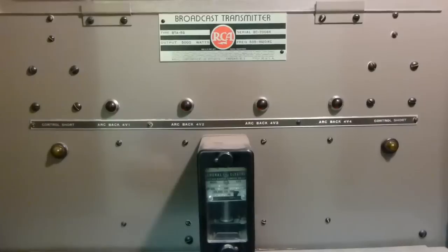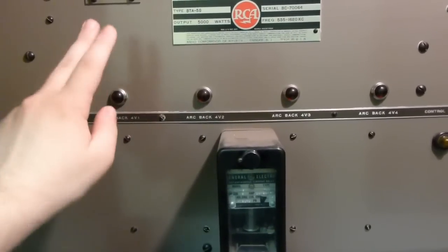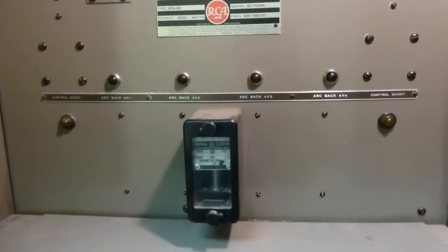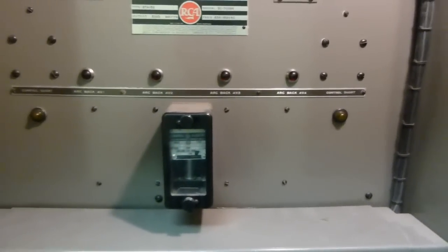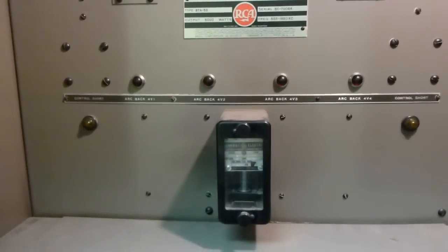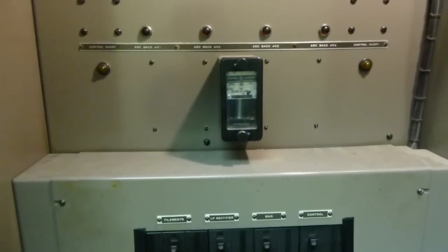That circuit allows it to detect when an arc back is occurring and shut the power supply down. In doing so, it will light — assuming these actually work, which I've never actually seen — one of these lights to indicate which tube was the offending one. We also have these lights here which will normally glow dimly, but are designed to detect if the control circuitry is being shorted by something. If that happens, one of the two of them will turn bright — a clever way to avoid causing arcs, sparks, and popping breakers.